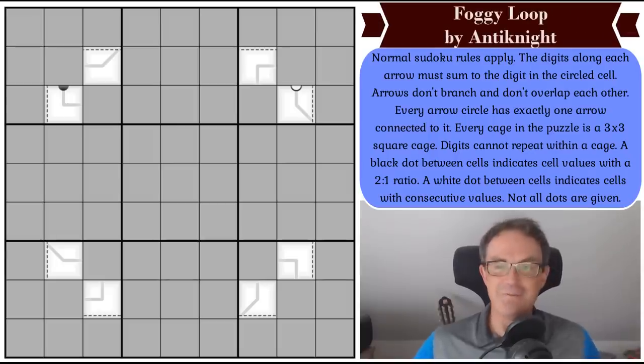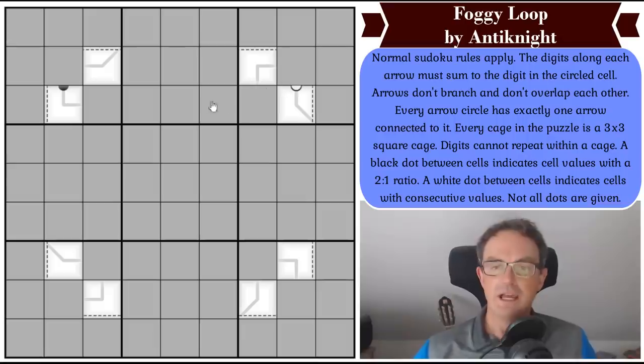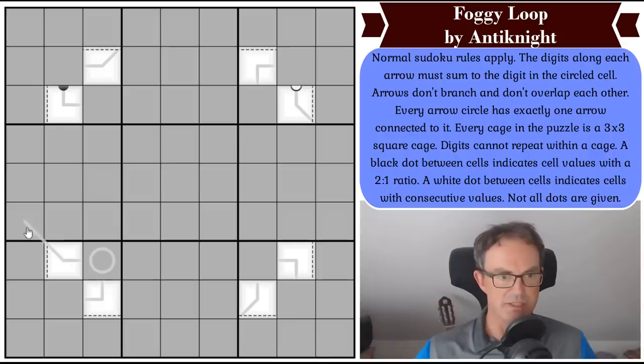Now that's all the news — let's have a look at Foggy Loop and see what Anti-Knight has in store for us. These are the rules. Normal Sudoku rules apply. The digits along each arrow must sum to the digit in the circled cell. So imagine this was a circle and imagine this arrow went here — we would add those three digits together and plonk the result in that square. That's how arrows work.